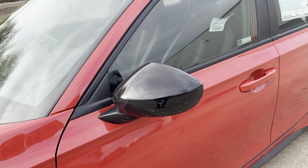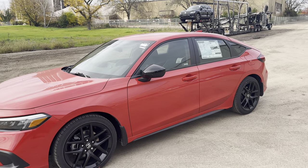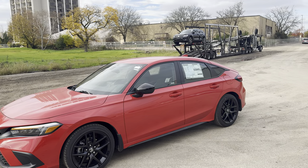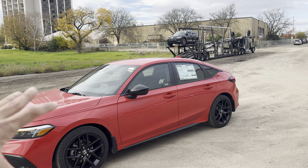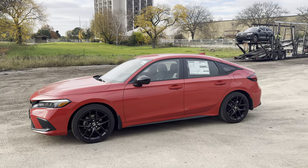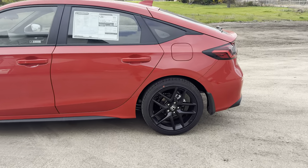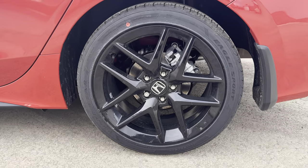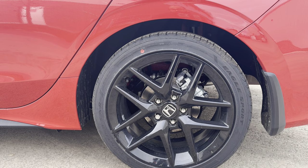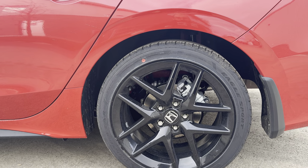No blind spot monitor on this one. You can get the hatchback Civic in four trim levels: LX, Sport, EX, and Touring. Here is the side profile as we wrap around the back. You can see the 18-inch wheels, wrapped in a Goodyear tire with a profile of 235/40R18. I do like how they look — black from factory.